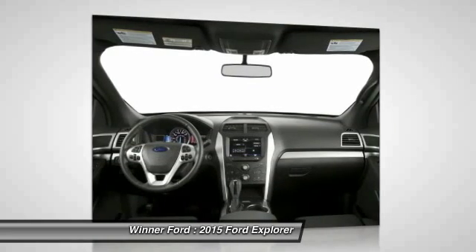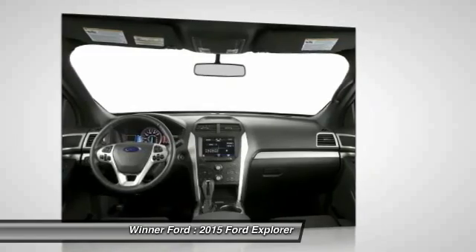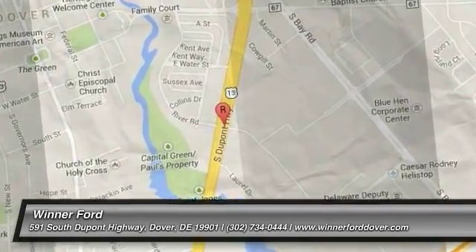If affordable style and reliability are what you're looking for, this vehicle couldn't be more perfect. Drive it today. You can connect with us today.